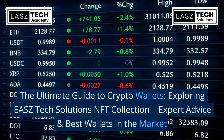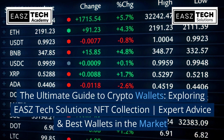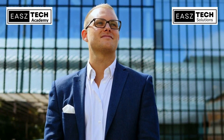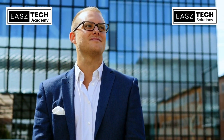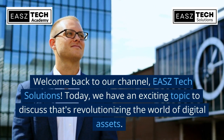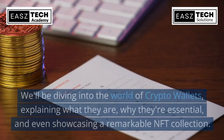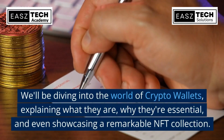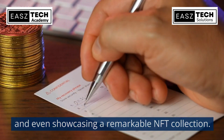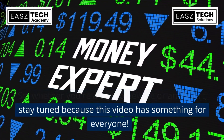Welcome to the ultimate guide to crypto wallets, exploring EASZ Tech Solutions, NFT collection, expert advice, and the best wallets in the market. Welcome back to our channel, EASZ Tech Solutions. Today we have an exciting topic to discuss that's revolutionizing the world of digital assets. We'll be diving into the world of crypto wallets, explaining what they are, why they're essential, and even showcasing a remarkable NFT collection.